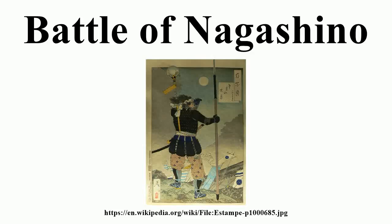The Battle of Nagashino took place in 1575 near Nagashino Castle on the plain of Shitaragahara in the Mikawa province of Japan. Forces under Takeda Katsuyori had besieged the castle since 17 June. Okudera Sadamasa, a Tokugawa vassal, commanded the defending force.